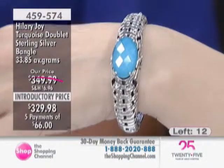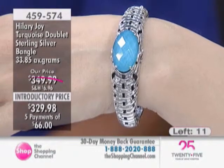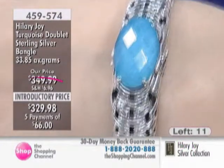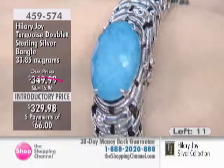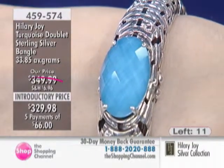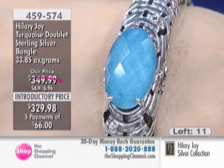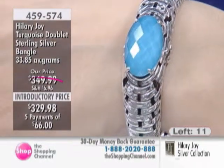There are only 12 left for the entire country, ladies — this is something you should not miss. This is my favorite bracelet I've ever made, and when you get it home, it's going to be your favorite bracelet you've ever owned. Introductory price at $329.98, and you have over 33 grams of silver with a 25 by 15 millimeter huge turquoise and crystal quartz stone sitting in that piece.